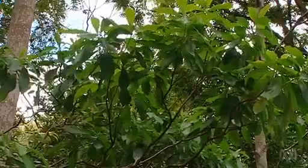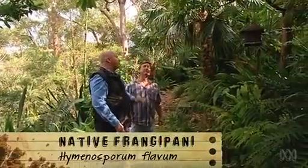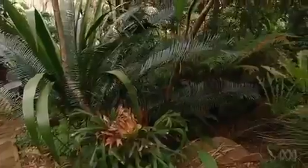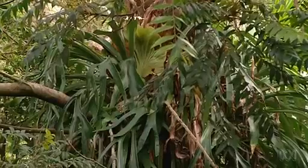And then the canopy — things like this beautiful native frangipani. It's a very fast-growing tree and it produces beautiful yellow flowers in summertime. You can see over there bird's nest ferns and the elkhorn growing from the trunks of the tree. It really creates that rainforest feel.